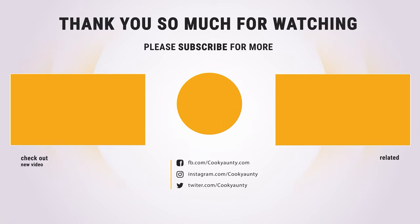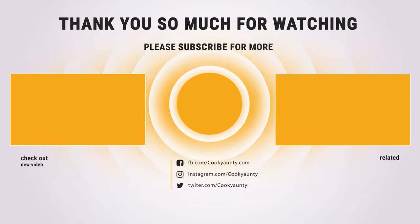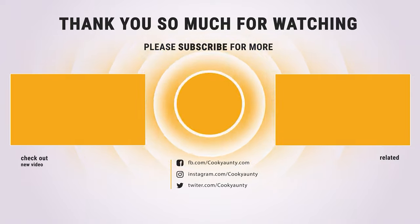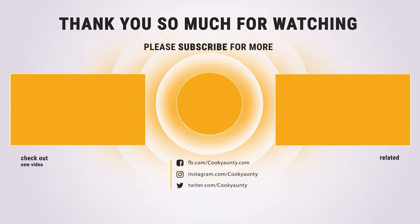That's it for today. Here are the top 7 milk frothers on the market for you. Hope you found what you were looking for. Don't forget to leave a comment, and don't forget to like and subscribe.